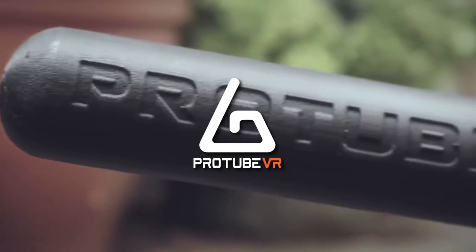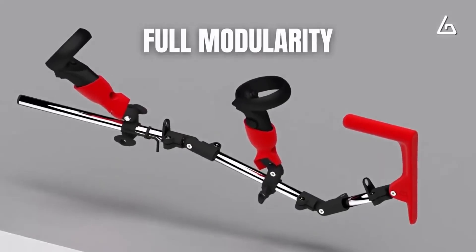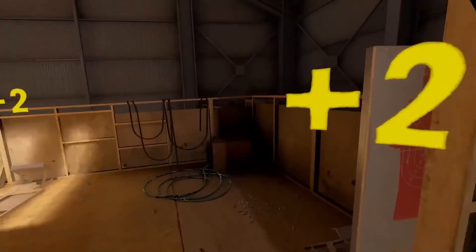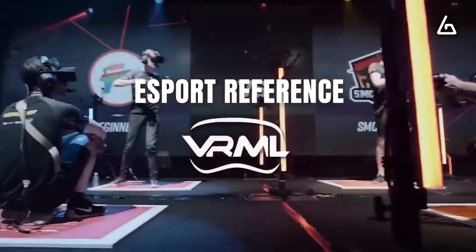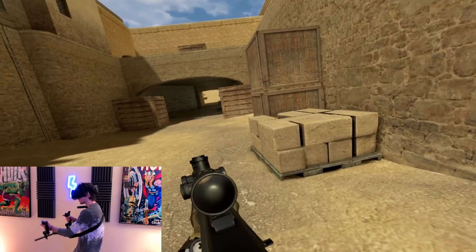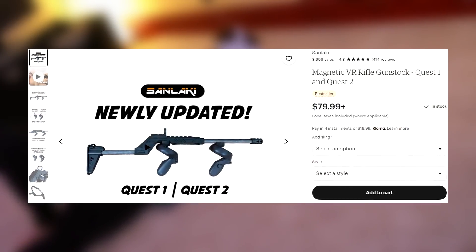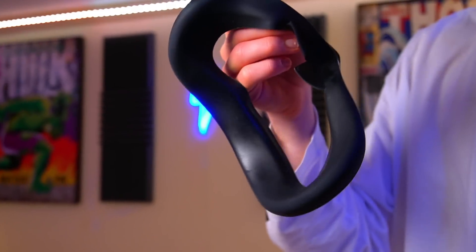Next up is a Quest 2 gunstock. This is a commonly overlooked accessory — many are pretty pricey, but in recent months have become far more affordable and are definitely worth the investment if you play any FPS games, as not using one puts you at a solid disadvantage. Having a physical stock to rest against and line up shots in games like Pavlov and Onward makes me feel like a real-life Shroud and honestly feels unfair at times. I'd check out Protube VR for their magnetic stock, and Mammoth VR for cheaper options. The Quest 2 gunstock gets an A — insanely useful, but its price and lower priority than a headstrap or face cover keeps it there.